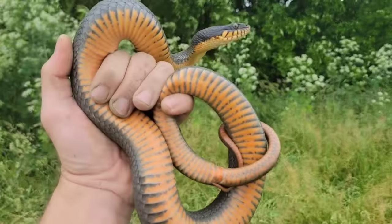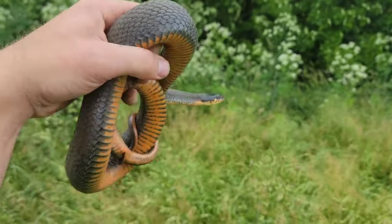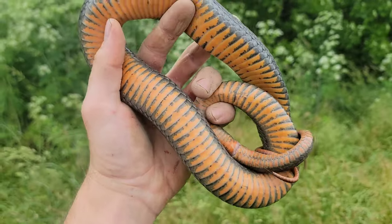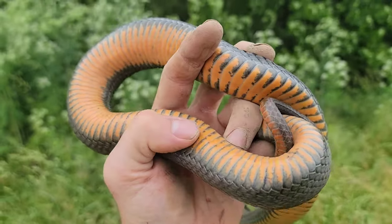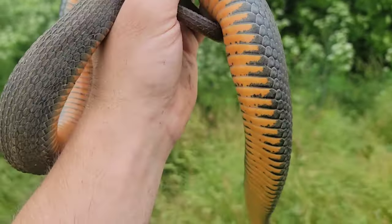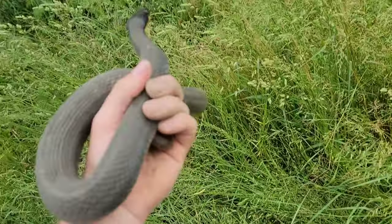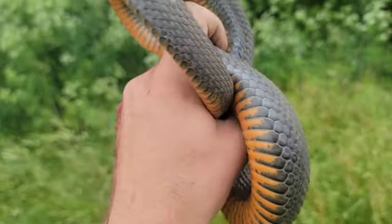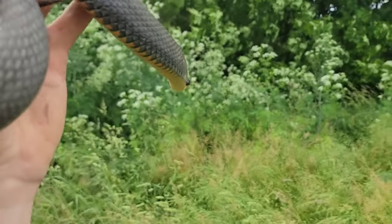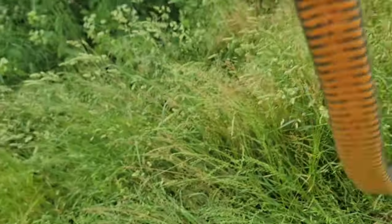We were just walking back to the car and Cameron spotted this nice, fat, healthy plain belly water snake. This is probably my favorite plain belly I've ever seen, just because of how unique it looks. It doesn't really have a plain belly — it's got these markings, looks kind of like a giant ring neck. It's more of an orangey color than the red ones I'm used to seeing back home. The last one bit me, so I'm bleeding profusely, but it's all worth it.